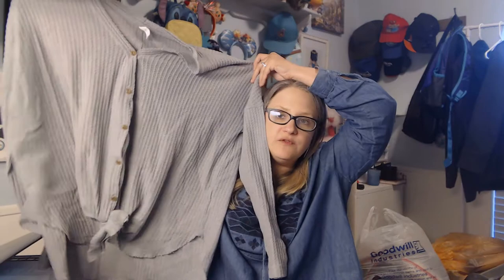This is Wish List brand. I feel like this oversized waffle knit button-front shirt is totally on trend right now, so I feel like that will sell.